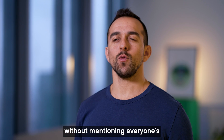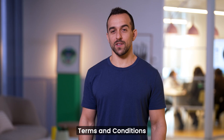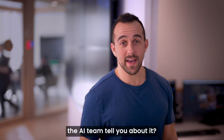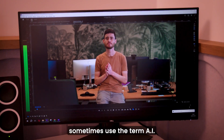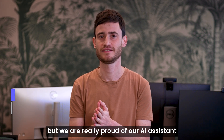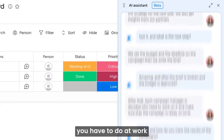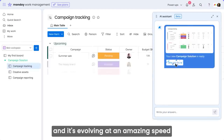I couldn't do this video without mentioning everyone's favorite buzzword. That's right — not terms and conditions. I'm talking about AI. While people and companies sometimes use the term AI too often, we are really proud of our AI assistant. It's really smart and it's really helpful. It helps you do whatever you have to do at work, just better and faster. And it's evolving at an amazing speed.